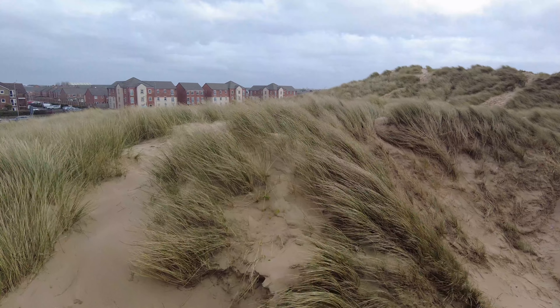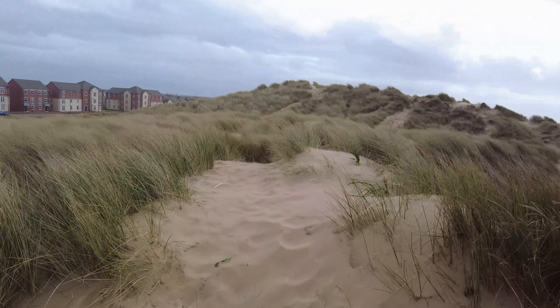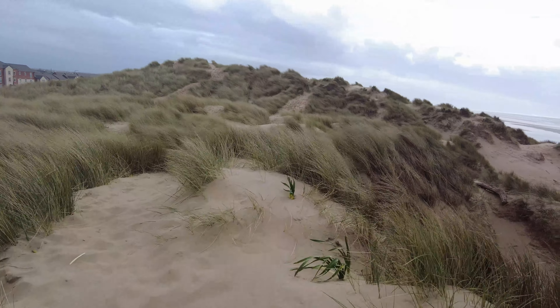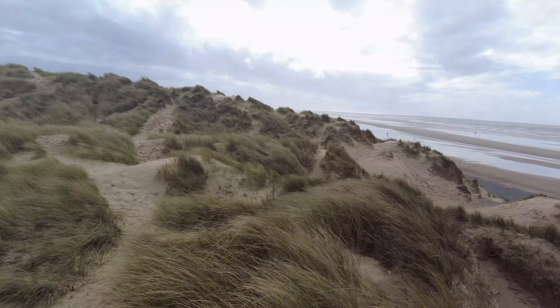It's a nice little place to walk your dogs and things when it ain't windy, and you do have that beach. I'm just trying to get a bit higher up so I can show you a bit more, get a bit better view and things.